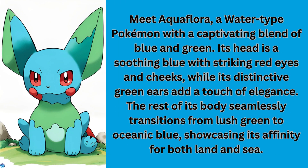Aquaflora, a water-type Pokemon with a captivating blend of blue and green. Its head is a soothing blue with striking red eyes and cheeks.